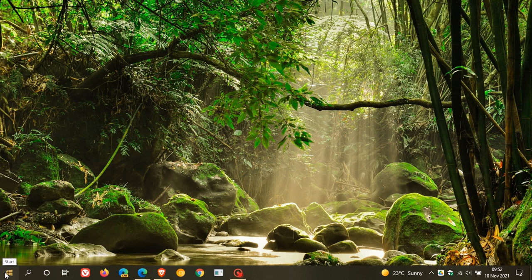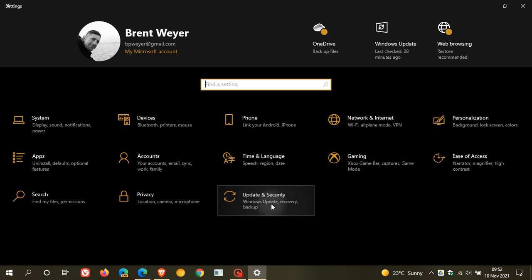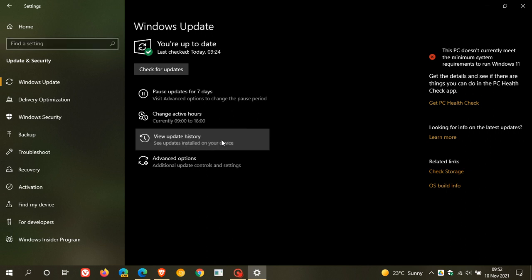As always, if you'd like to see if you have the update, we just head to Settings, Update and Security. Because the Patch Tuesday updates are mandatory updates, this update will be downloaded and installed automatically onto your device.